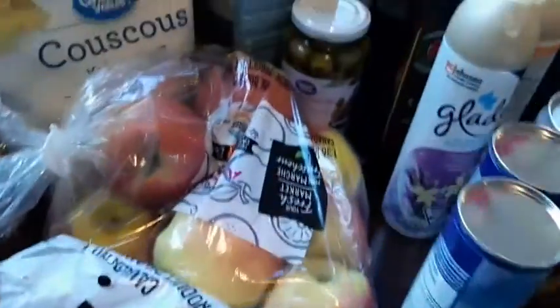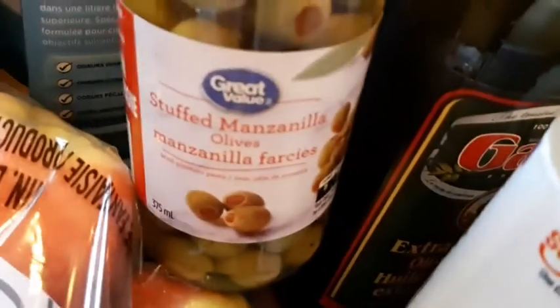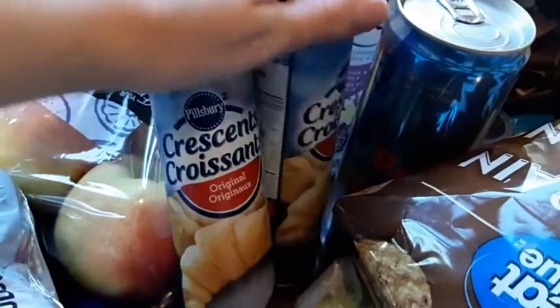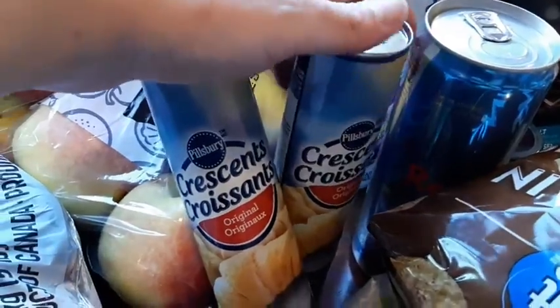I got two cans of ravioli for the girls. I got kitty litter. I got olives — these are our favorite, mine and Michaela's favorite stuffed olives. I got olive oil — it was on sale. And I got two of these crescent roll things, though I still need to buy some cheese.